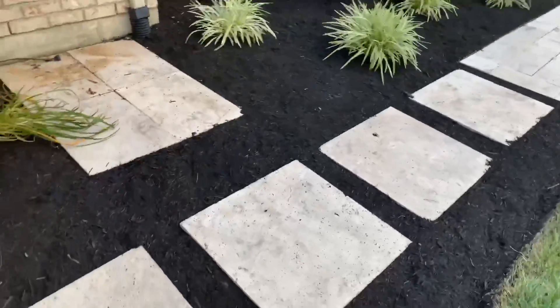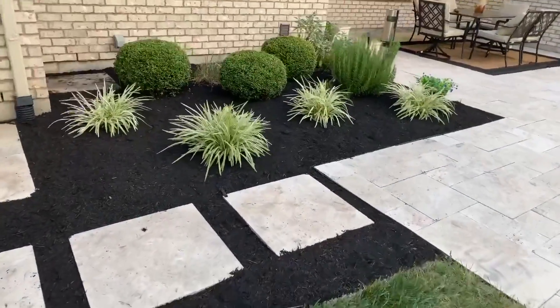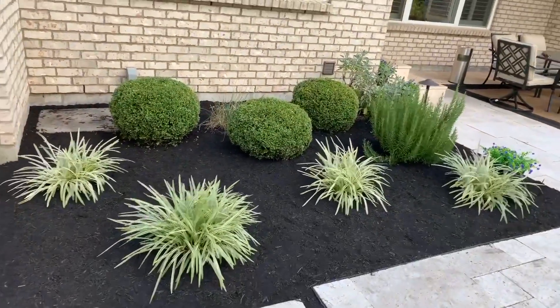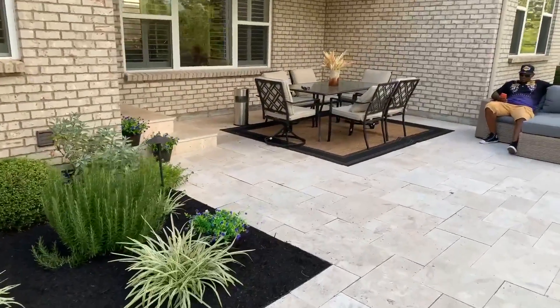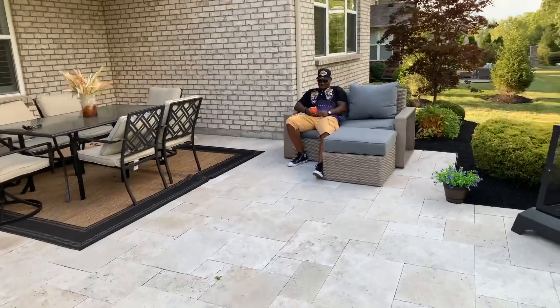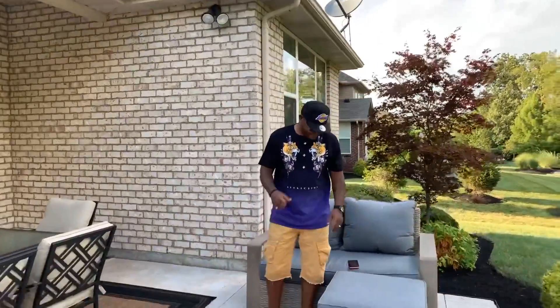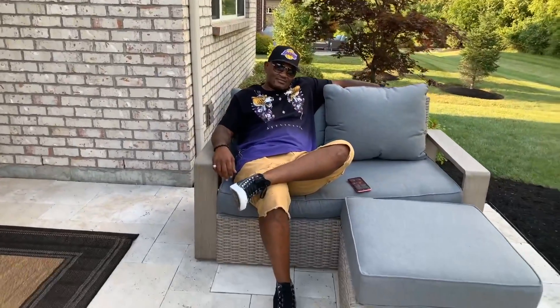We'll work our way this way and you can really see that landscaping. Remember we had the fresh herbs — that's that whole area right there. And then of course, look who we have here — the one and only Mr. Young! Say hi! You all have been wondering who is Mr. Young, what does he look like — here he is in the flesh, back here relaxing.